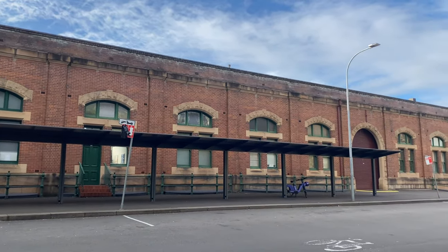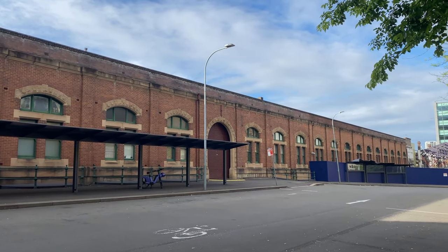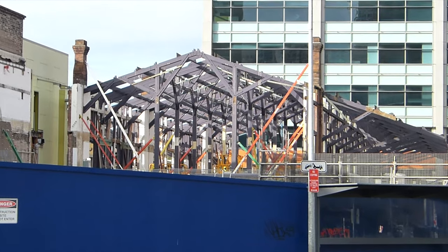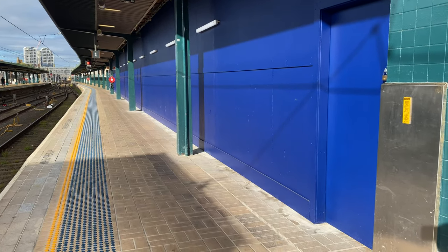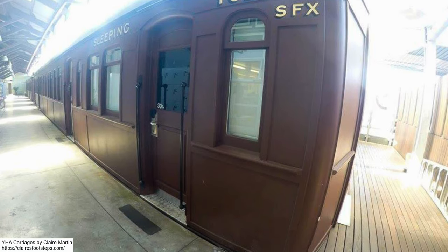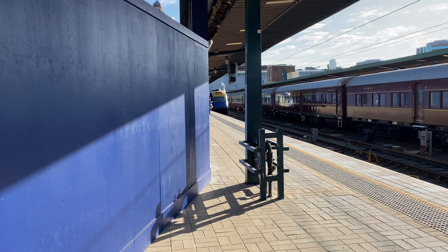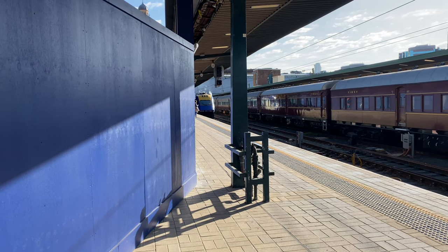There is another development already underway — and that is what these blue hoardings in the distance are for. This development involves the demolition of the YHA building, which is currently in progress. Alongside Platform 1, some blue hoardings have appeared, and this was where the YHA carriages used to be. The hoardings are too high to see what might be behind them, so I don't know whether the carriages are still there. If you know, do share this in the comments below.